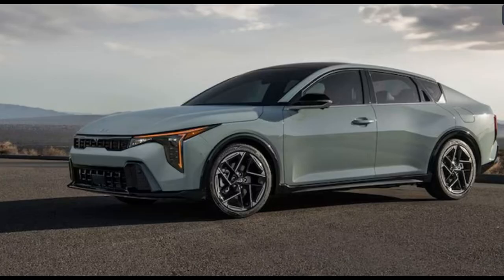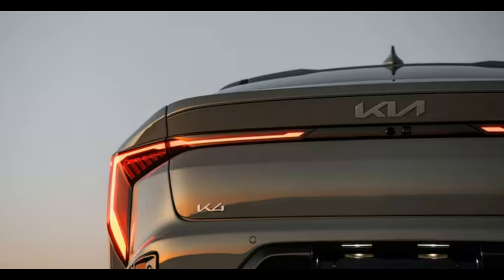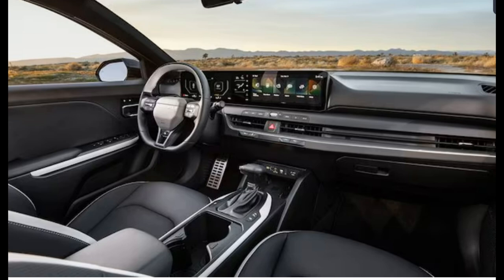The K4 interior echoes the exterior's design theme with a blocky, modern, angular space. Simple door panels flank a rectilinear dashboard topped by a modern duo of digital displays. Interestingly, the K4 relies on a traditional T-shaped shift lever, and the rest of its center console is refreshingly functional. The starter button lives just to the driver's side of the shifter, there is a pair of large cup holders, and a spacious tray with an available wireless charger lives beneath a row of USB ports.